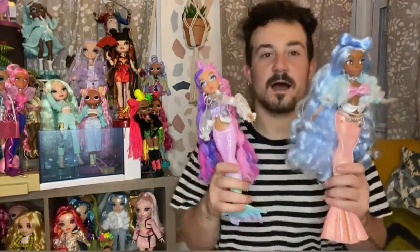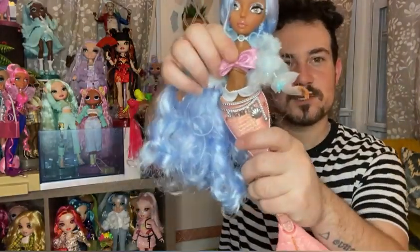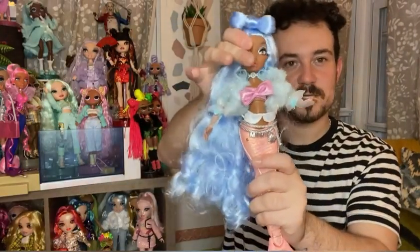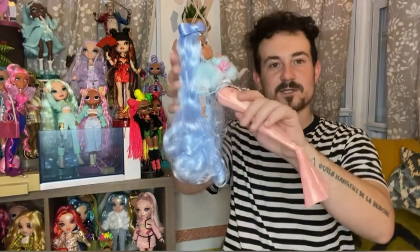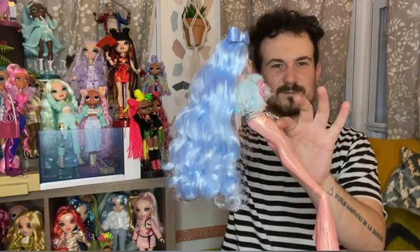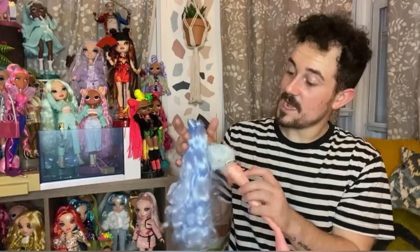One thing I forgot to mention — the articulation. They basically have all-around articulation: heads, arms, all that. Arms go to a 90-degree angle. Tails move as well. They can't sit, but the closest they can get is kind of propped, so you can make do with it.